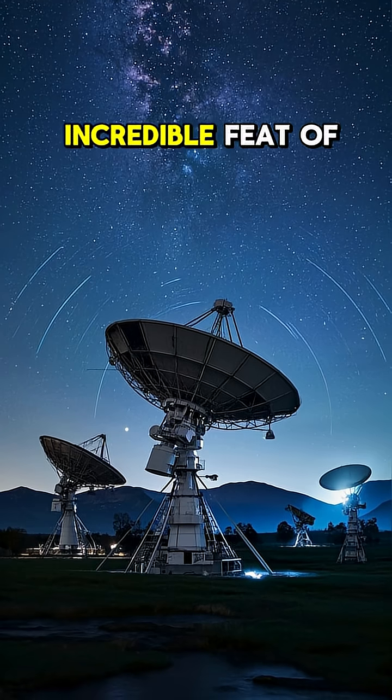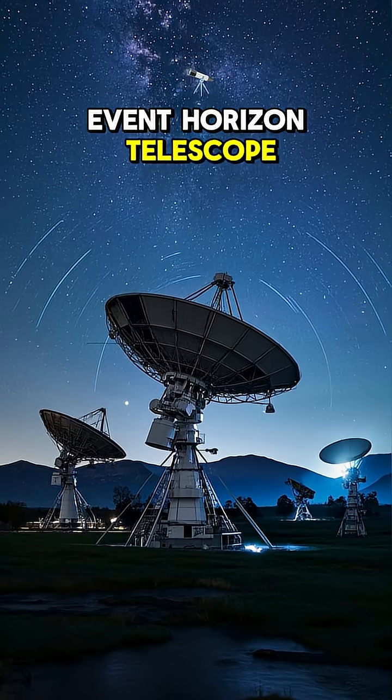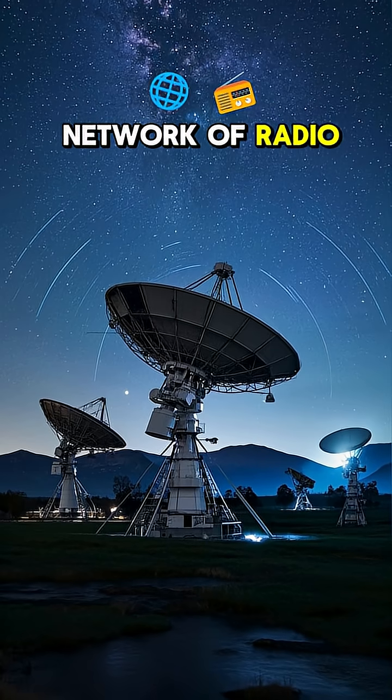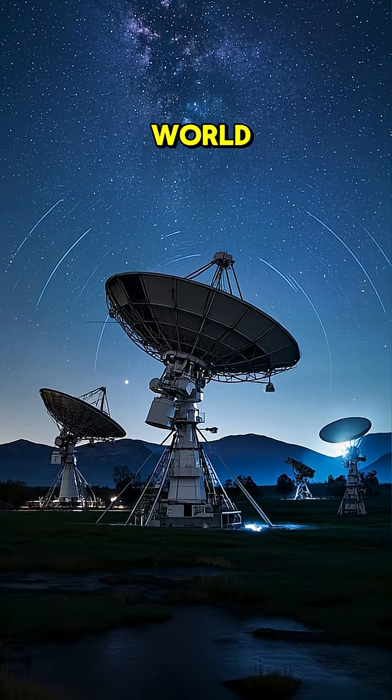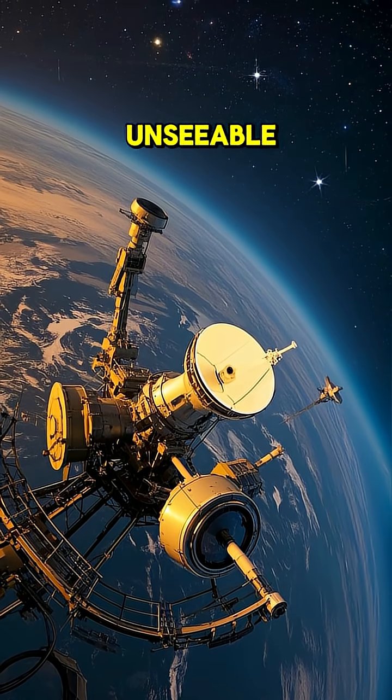This is an incredible feat of science. The image was captured by the Event Horizon Telescope, which is a network of radio telescopes around the world. They all work together to create one Earth-sized telescope to see the unseeable.